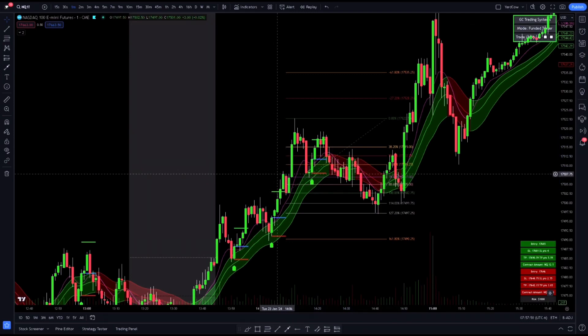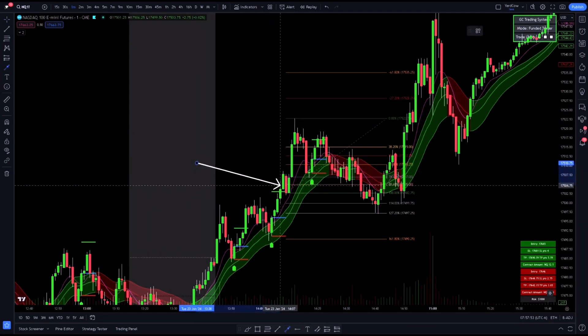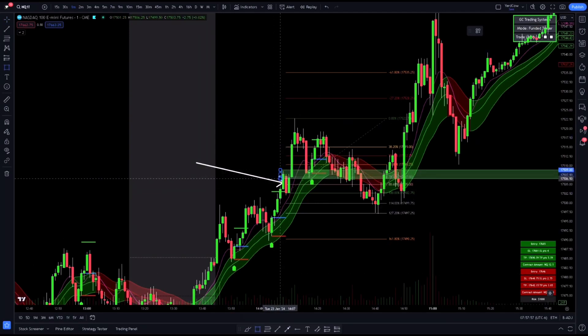We also have this little order block right here with this red candle. Price is kind of breaking that and retesting it right there as well. Then we have this little reversal candle — this little doji — and then we have the signal candle, which is pretty strong.